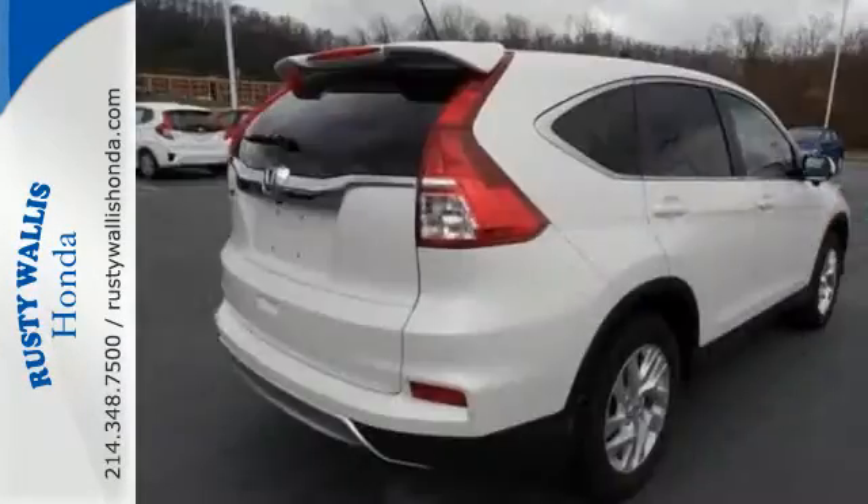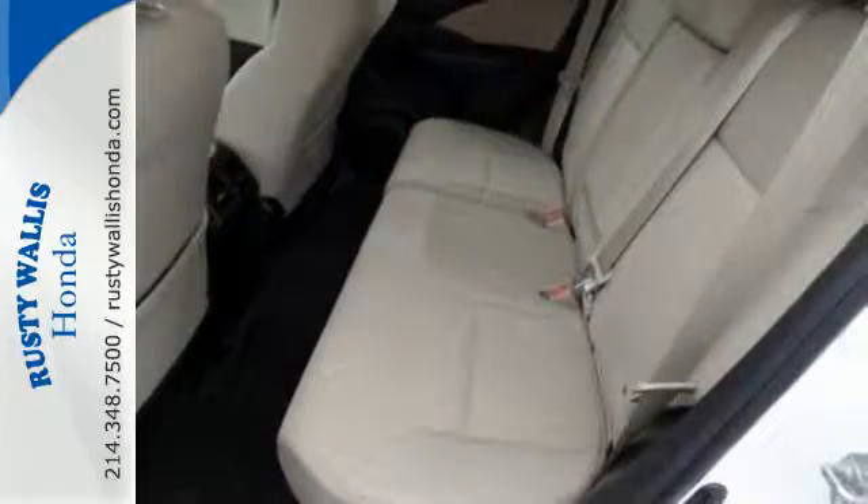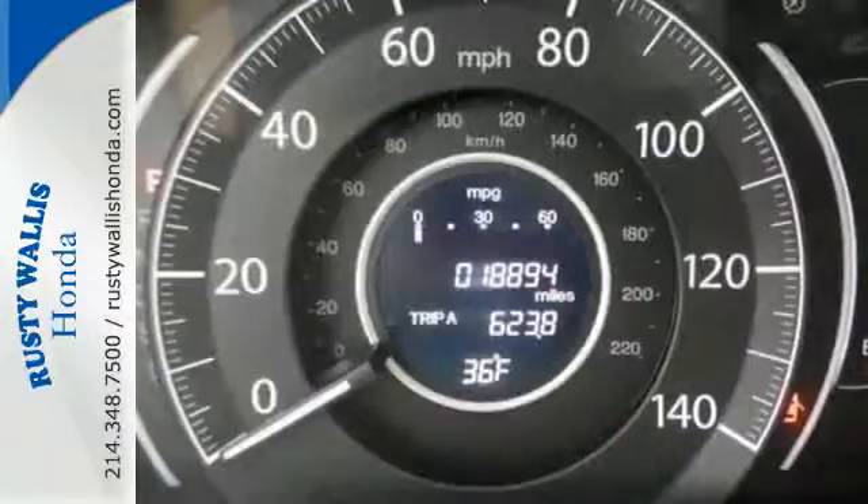Smart vent side airbags, vehicle stability assist with motion adaptive EPS, and a multi-angle rear view camera enhance the spirit of this adventuresome machine with prioritized safety.